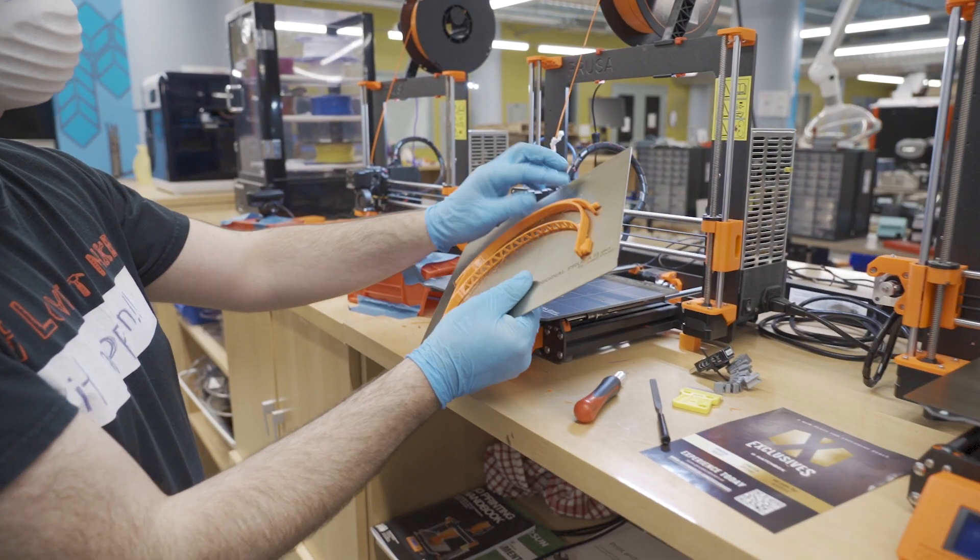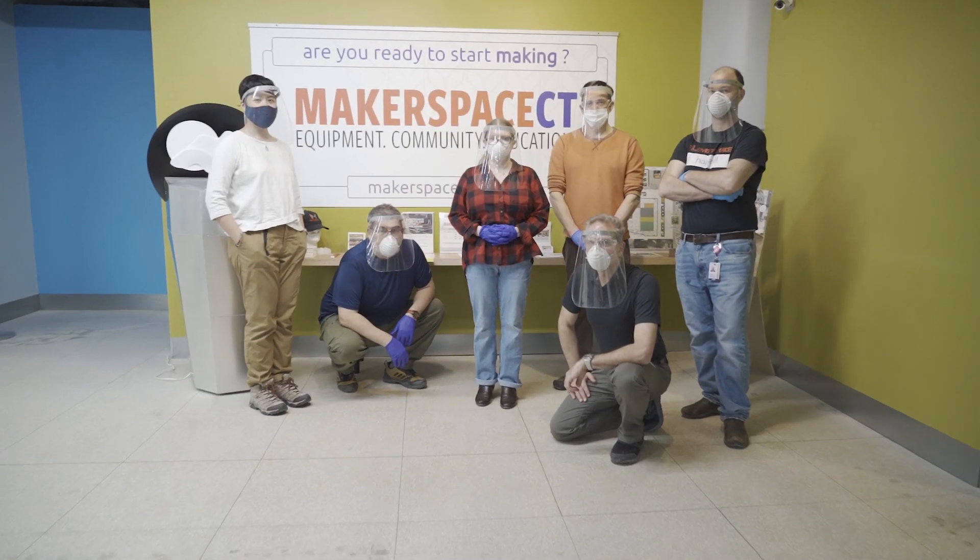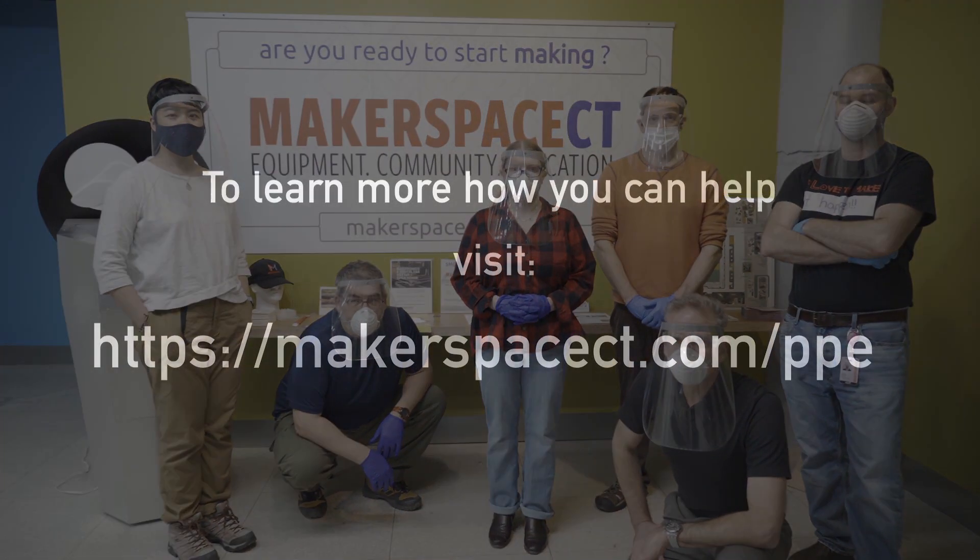We're in production right now, but we need your help. Please support our efforts with making a financial or material donation. Thank you for your support.